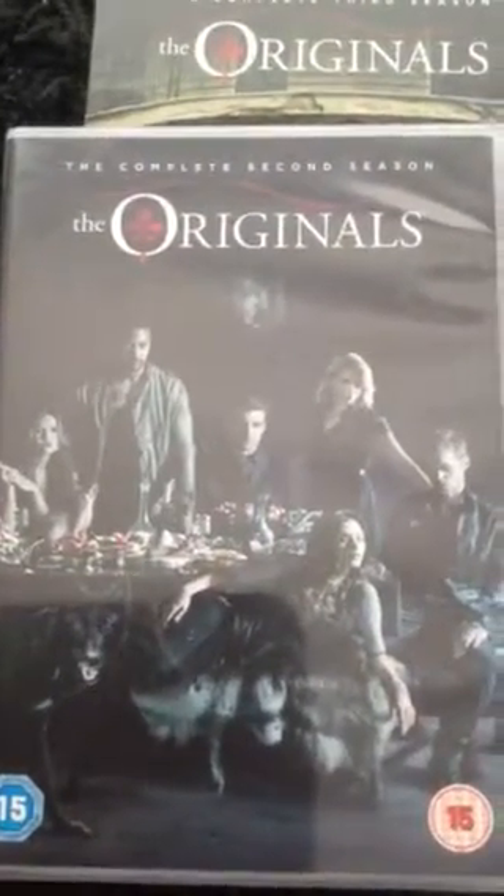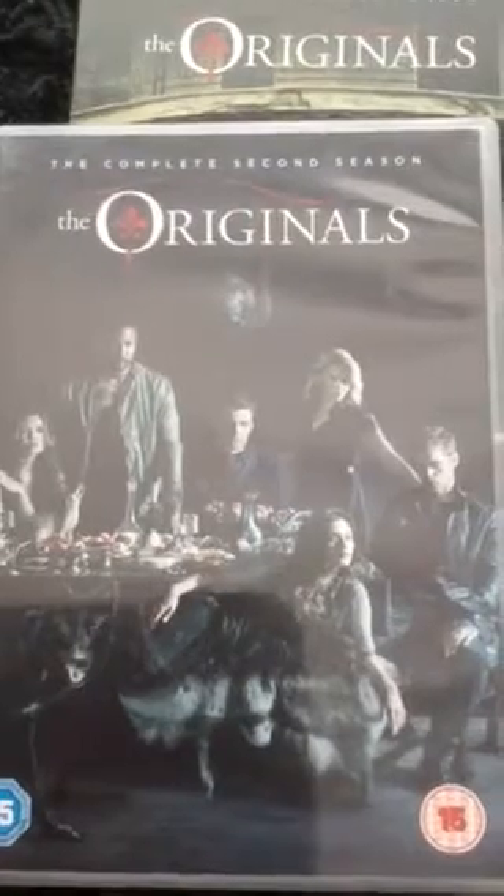The Originals season two features Davina, Marcel, Elijah, Camille, Klaus, and Hayley, with a werewolf down in the corner on the coffin table. On the back we have Hayley, Klaus, Davina, Elijah, Marcel, Camille, and a bit of the story, as well as pictures of Klaus, Vincent, and Davina doing some kind of spell.